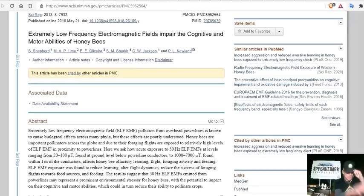That's why the speaker wears a copper mesh hat with a proprietary blend blocking ELF waves from entering. ELF EMF pollution from overhead power lines is known to cause biological effects across many phyla — groups of animals or insects — though the effects are still poorly understood and require more study.